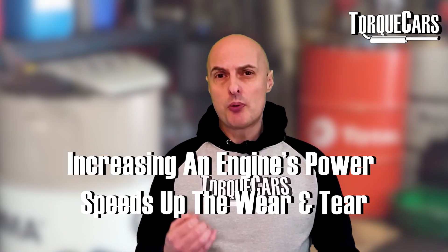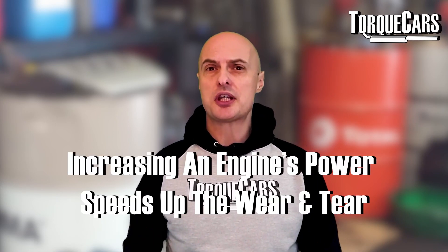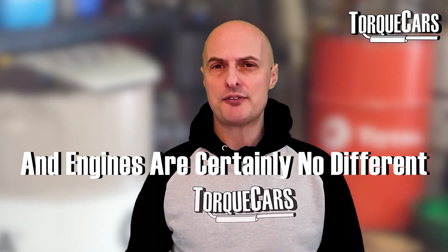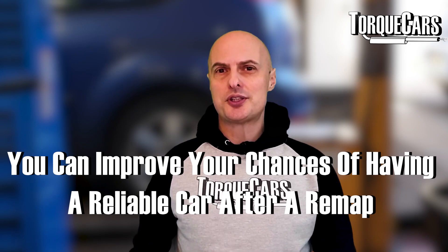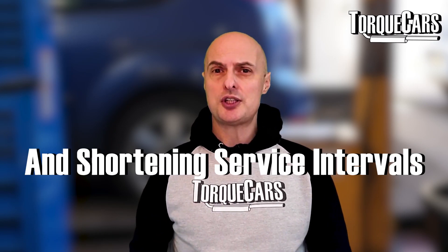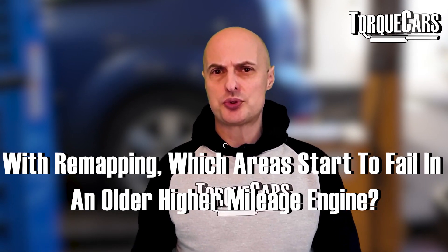When you put more power through an engine you are increasing the wear and tear — the harder something works the quicker it degrades, and engines are no different. However, manufacturers have built in quite a big leeway in tolerances, working on very conservative settings. In modern turbo diesel or turbo petrol engines there's usually a lot of scope before you start affecting long-term reliability. You can improve your chances by upping your service regimen, using high quality oils, and shortening service intervals to help offset any additional wear.